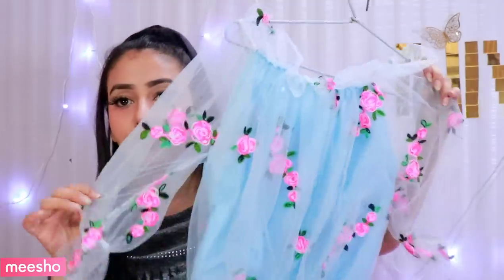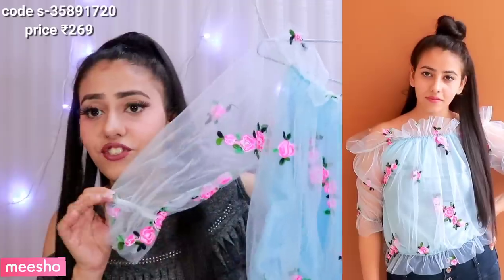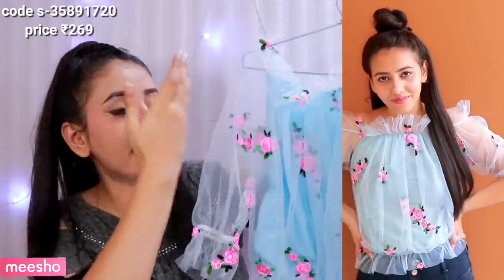The third product I'm going to show you is an off-shoulder top. It is a very beautiful, different and stylish top. The fabric is crepe. This is an off-shoulder top and it is very affordable — it retails for Rs. 269 only. Wow!